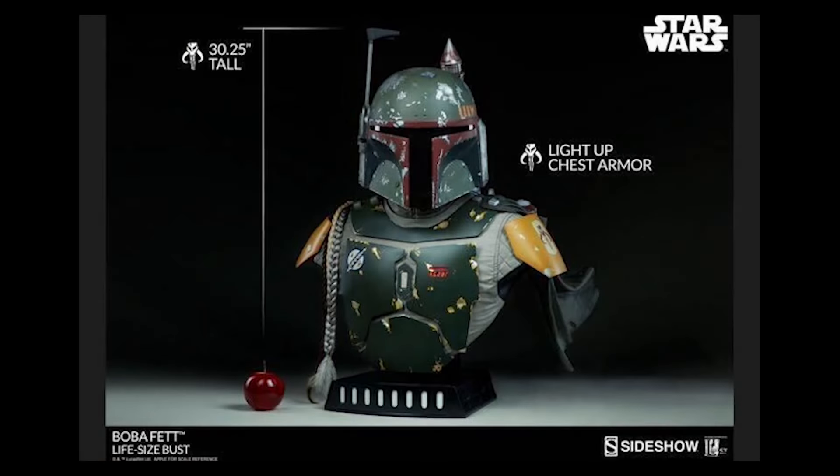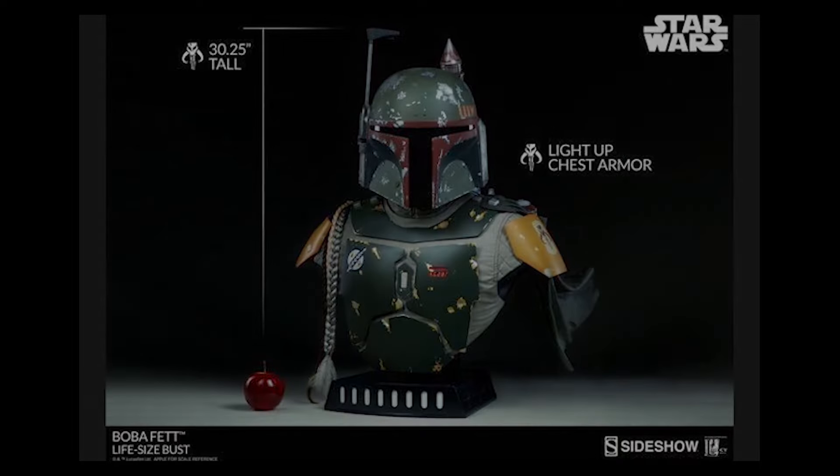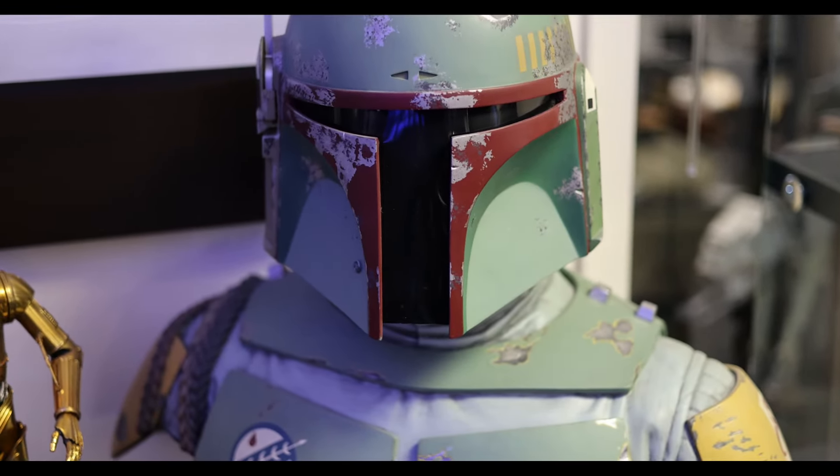I started to display all my collectibles at my office and they started to get real attention. For one of my birthdays, a great friend bought me a Boba Fett bust. I loved it.